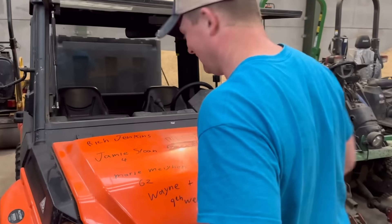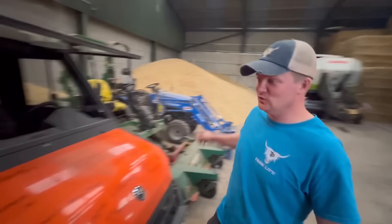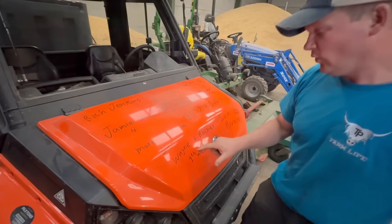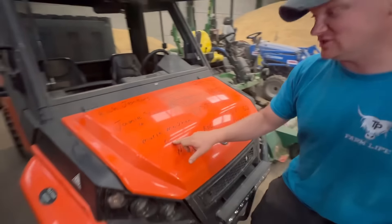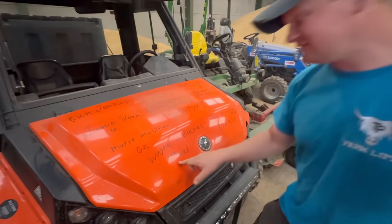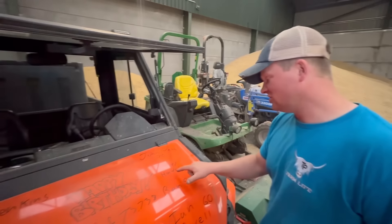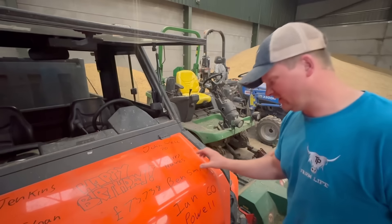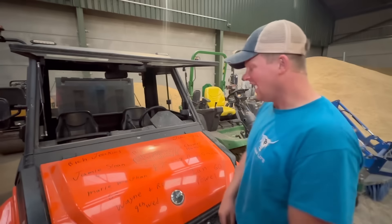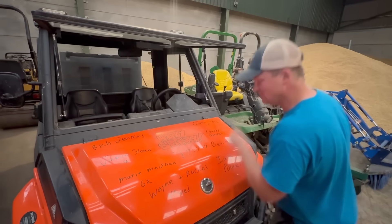Special birthday bumper - happy birthday to everyone. Rich Jenkins, James Sloan who is four, Marie Mahanen, Wayne and Rachel who have their ninth wedding anniversary, John Webb is 70, Cherry Hawes, Ben Smith and Ian Powell is 60. Happy birthday to everyone today. And the grand total raised for the Air Ambulance is £73,738 - well done, everyone.